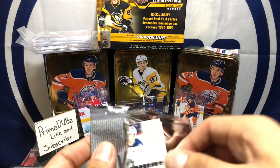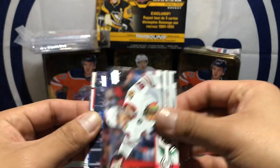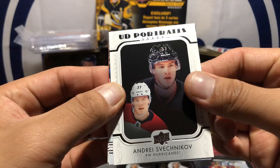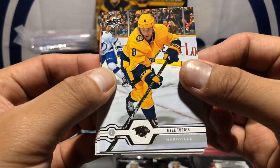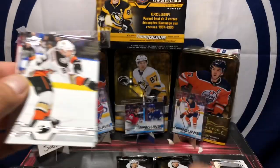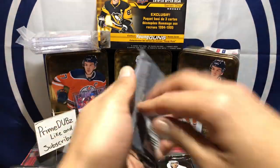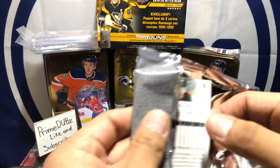Halfway through the box I think. Warren Foegele, Erik Gustafsson, Pavel Buchnevich, TJ Oshie, Andrei Svechnikov — solid player. UD Portrait Kyle Turris. Jacob Silverberg, Josh Morrissey — I think that's how you say it, I'm not gonna go back and reread it for y'all, it'll take forever.